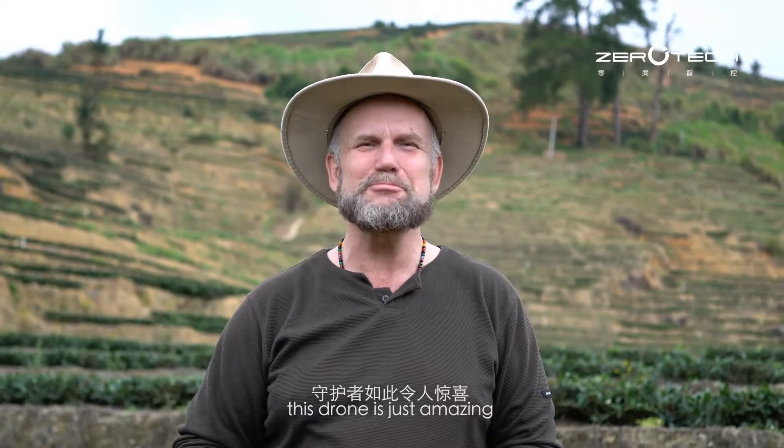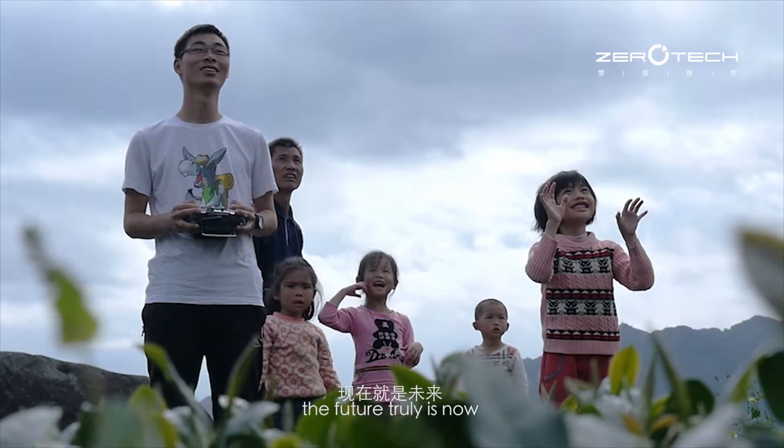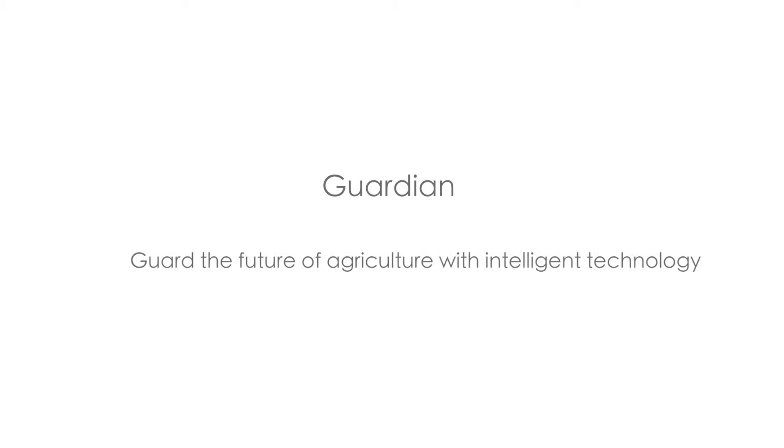These drones — it's just amazing. We're living in the future. The future truly is now. Guardian: guard the future of agriculture with intelligent technology.